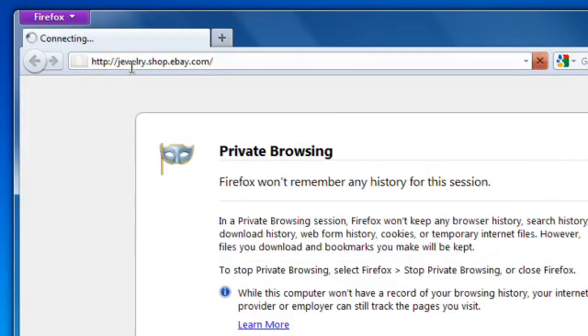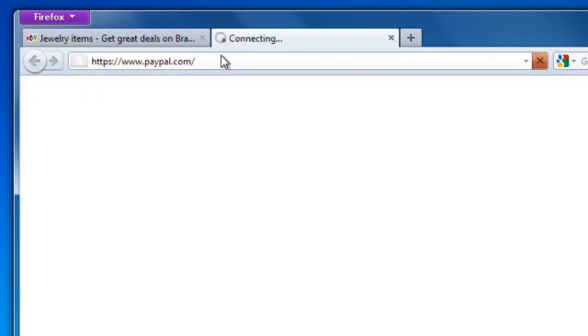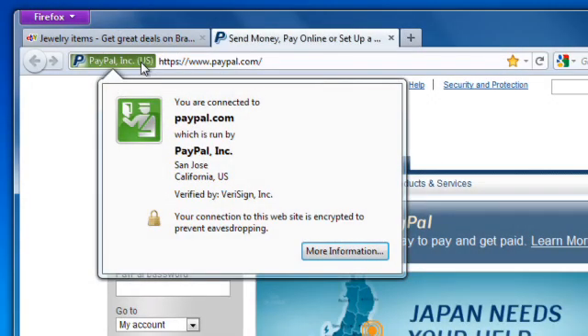And while you're doing things online, like using your credit card, you can use Firefox's color-coded system to check on suspicious sites and avoid scams. Just click the Site Identity button. A green button indicates that your connection is secure and that the owners of the website have been verified.